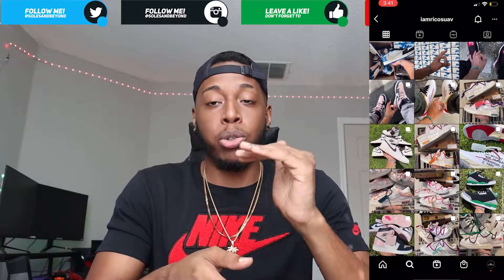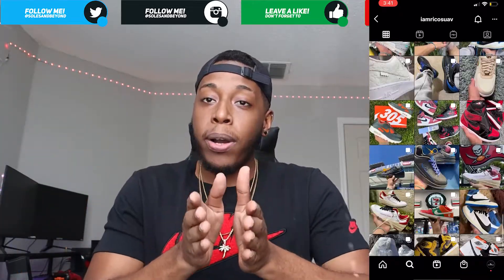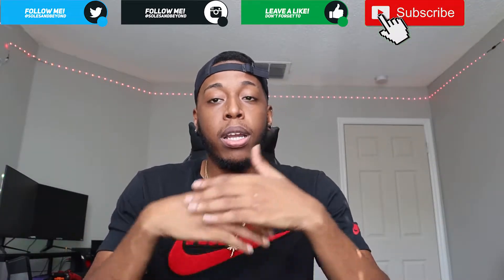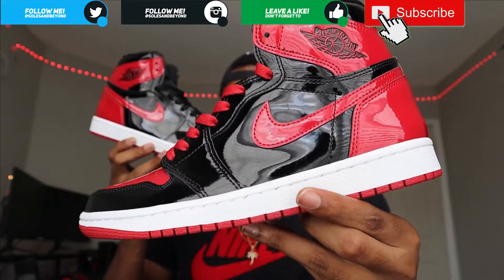He's always coming through for us with these early Jordan reviews. Not only that, he's also doing pre-orders on early Jordan 1s and just Jordans and all types of crazy stuff. So if you want to go ahead and check him out - which you definitely should - link will be down below in the description.